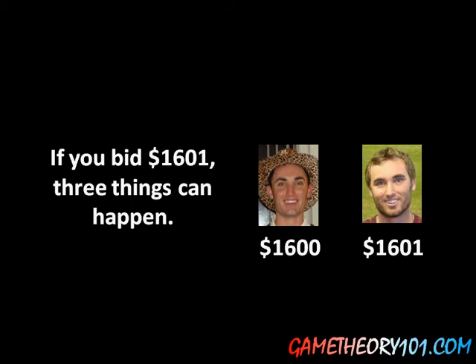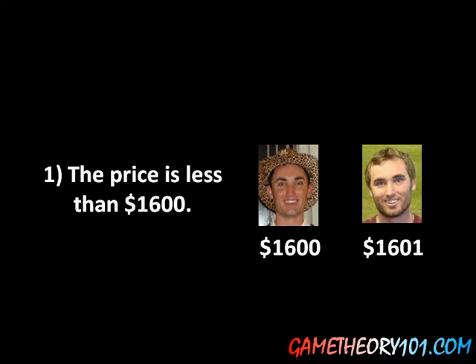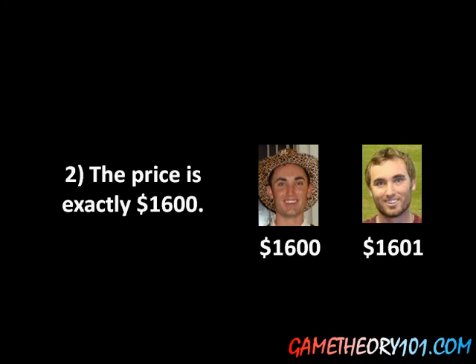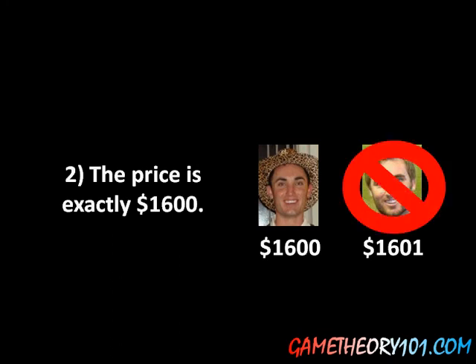There are only three things that can happen if you bid $1,601 in this situation. The first thing is the price is less than $1,600, in which case neither one of you wins. So it didn't actually matter that you were being a, quote, jerk, because the other guy wasn't going to win anyway. The second option is that the price is exactly $1,600. If that's the case, then you lose and he wins. So despite the fact that you looked like a jerk, it didn't actually do anything — he won and he's not going to be mad at you. So much for you being a jerk to him; he's actually the happy one after all.